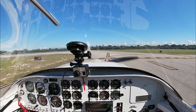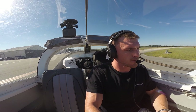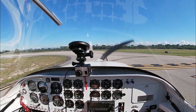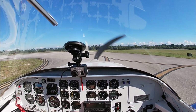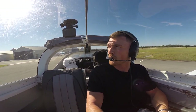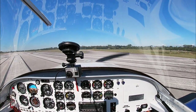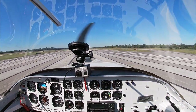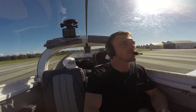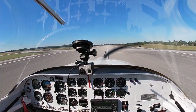Lantana Traffic, Experimental 292 Delta Charlie, departing runway 34, Lantana. Speed's alive — there's 80 — here we go!